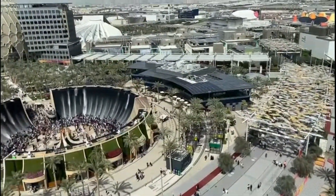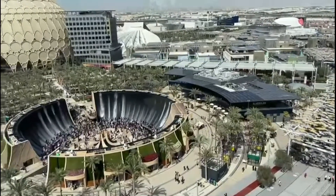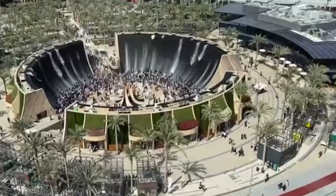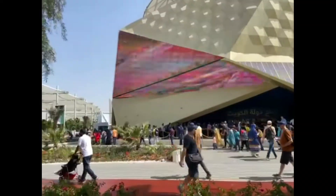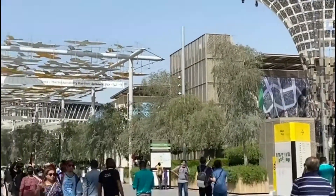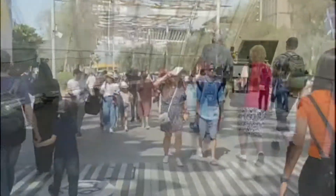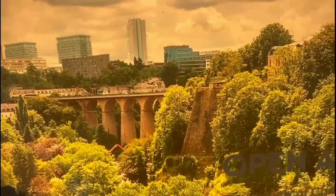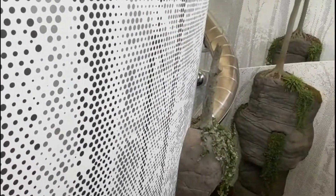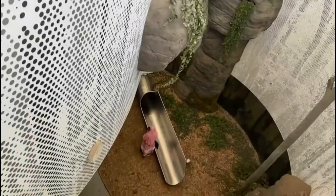And here is the top view of the Artificial Waterfall, which is one of the major attraction points of Expo 2020. And here is the top view of the Luxembourg pavilion. They have three floors with high fun slides.